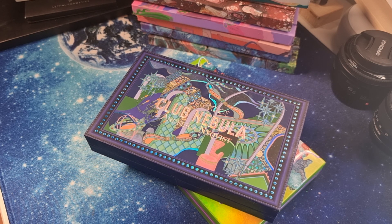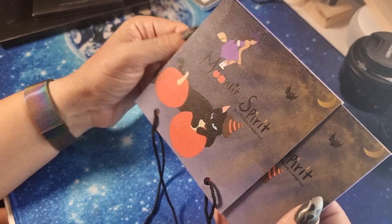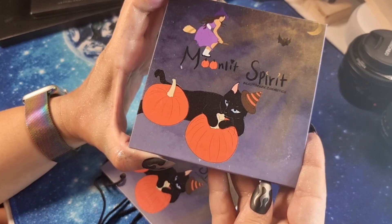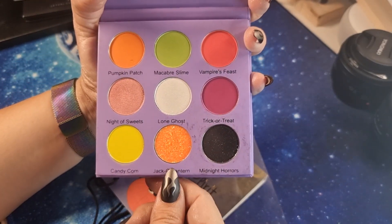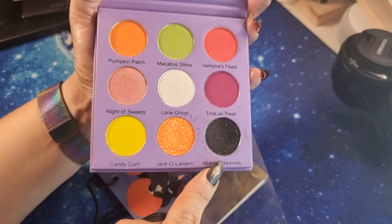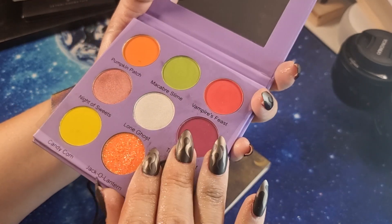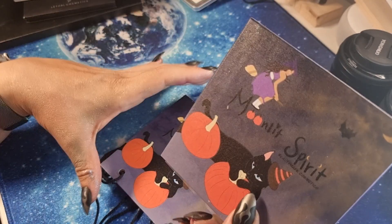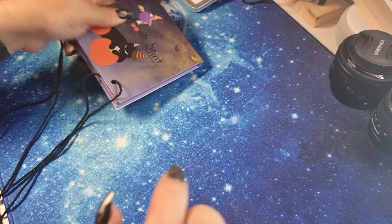This is the only palette I have from Beauty Marked Cosmetics — a US brand. This was a Halloween release. There's a pressed glitter 'Jack O'Lantern' shade which I don't like, of course, but look at the black and the shimmery shades — very very cute. I played with this once and am very satisfied with the quality.